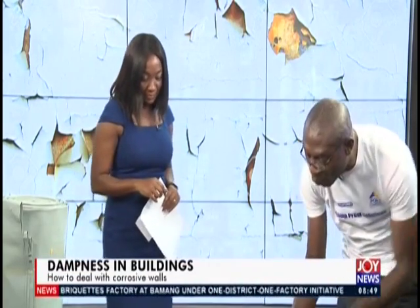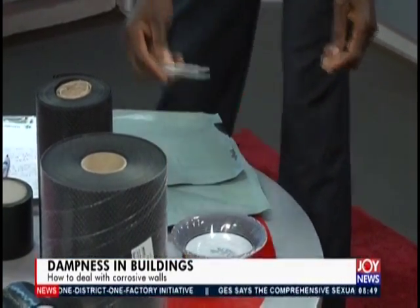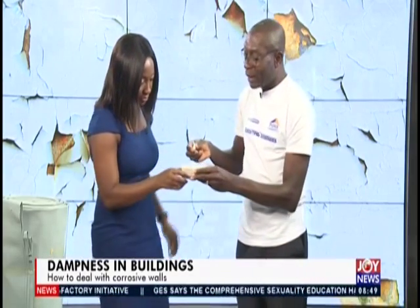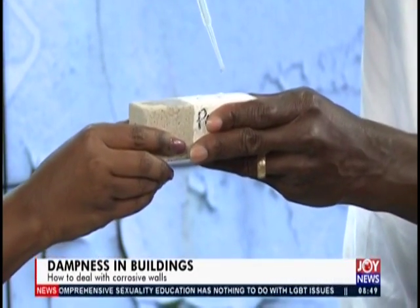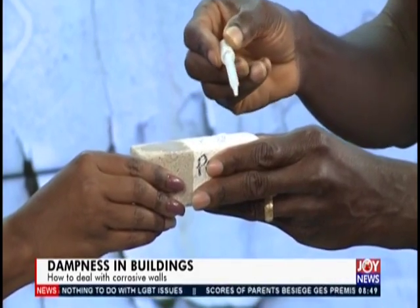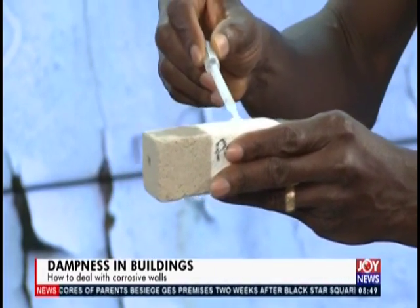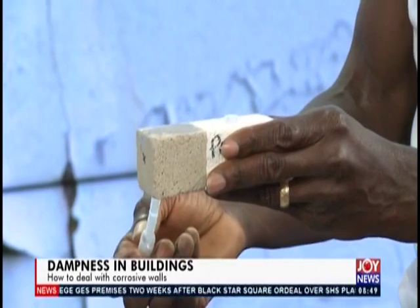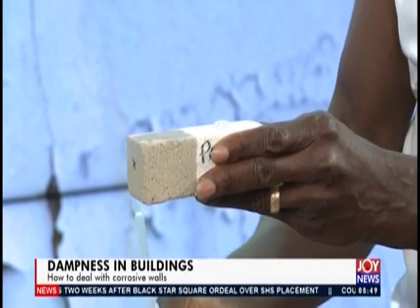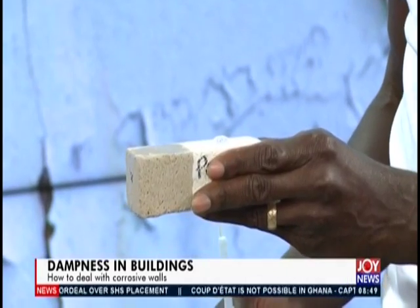We also have our new chemical injection solution. Here is a block coated with our new chemical. This is how capillary action works: if I drop water here on the untreated side, you can see how it's seeping through. Now if I drop water on the treated side, it just sits on the surface — and that is what our chemical does. People with existing problems can get this chemical and inject it underneath the building on top of the concrete slab to stop moisture transmission.